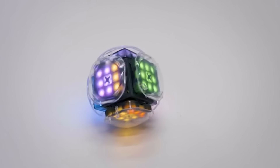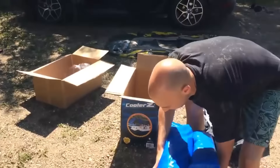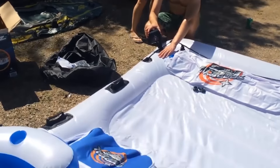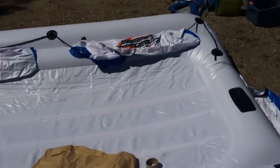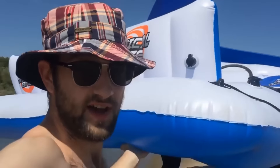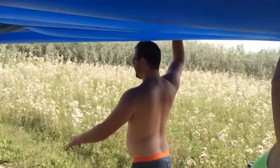Inflatable floats and lounges are all in the past. Today you can buy an inflatable raft to relax on the water in a truly luxurious way, and the product can also be used on land. It provides a sun shade, cup holders, and even a cooler bag. The raft has room for six people and a carrying capacity of 1,190 pounds.